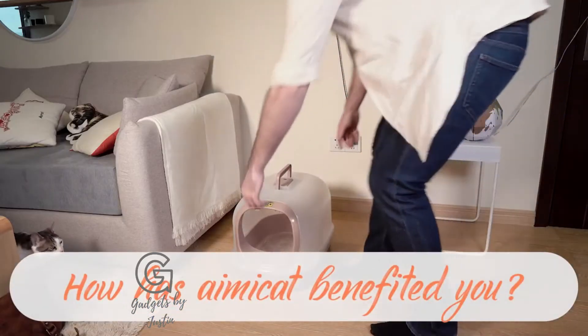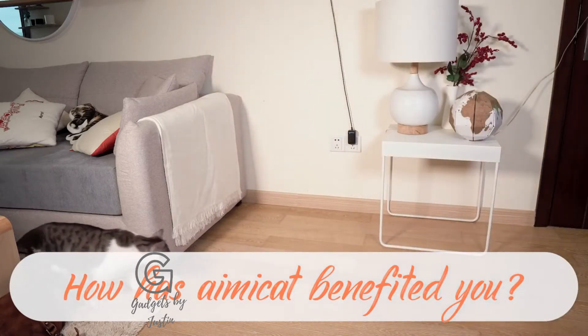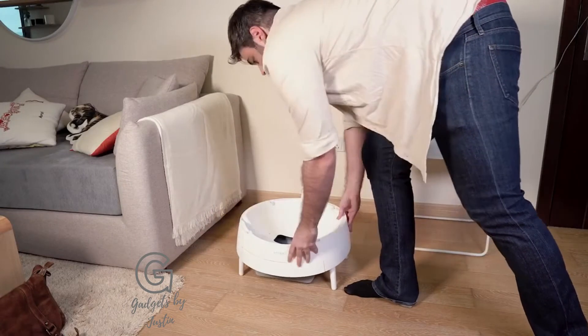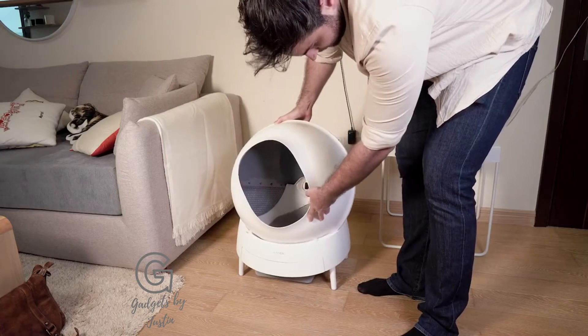After a long day at work, the last thing I wanted to do was rake through the litter box to try and find all of the little presents that Max had left for me. Also, another big problem with having two cats — it means two amounts of business. Using the AimiCat has been great. It's really freed up time in our daily routine so we have more time to ourselves. Since we started using the AimiCat, when I come back from work, we don't get that aroma of cat litter anymore. It seems to really filter out the smells.